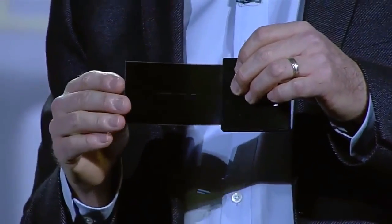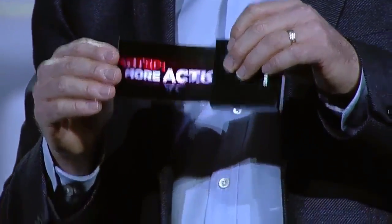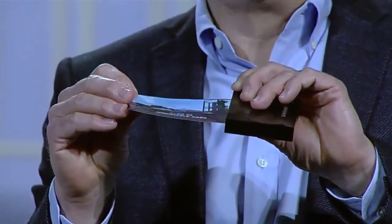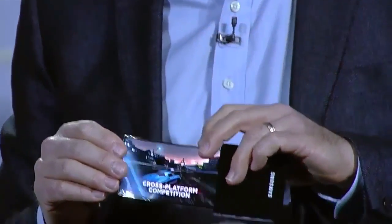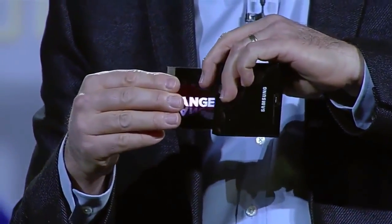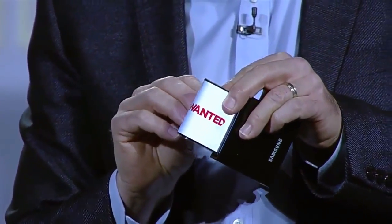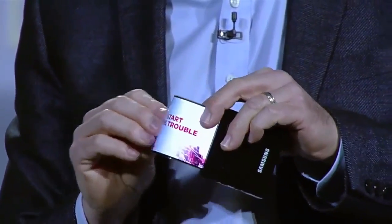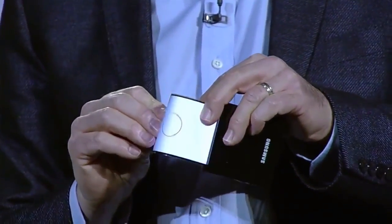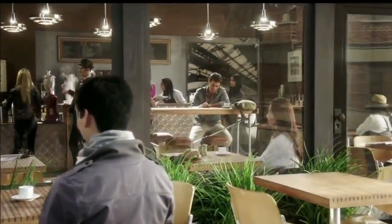Samsung Edge display is cool, but something cooler is coming very soon. Samsung has been working on foldable displays for many years now, and the Korean giant might be ready to launch its first foldable smartphone in 2017. Information about the phone, which has been dubbed the Galaxy X for now, has slowly been leaking out, and here is everything we think we know about it so far.